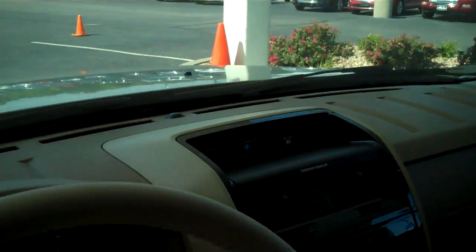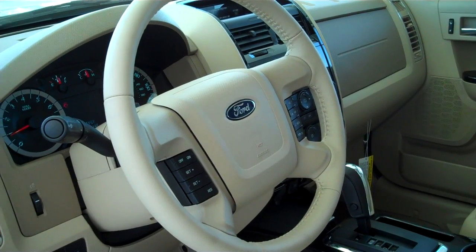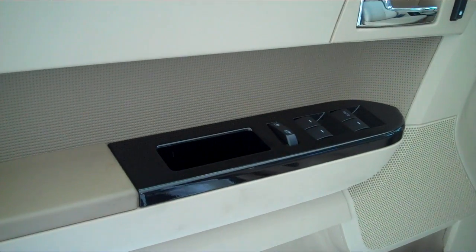Fully functional sunroof, auto dim headlights, full audible steering wheel — you can control your media features directly from the steering wheel without having to remove your hands. Power steering, tilt, cruise, power windows, power locks, and keyless entry.